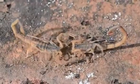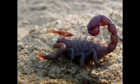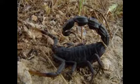What color is the deadliest scorpion? The Indian red scorpion has been said to be the most lethal in the world. This tiny scorpion packs a huge punch.